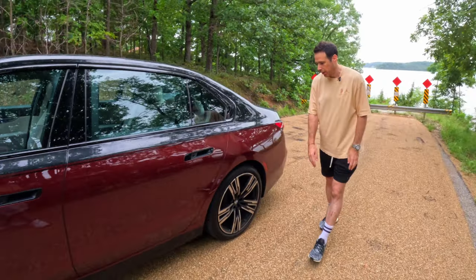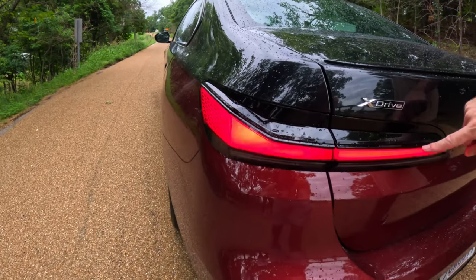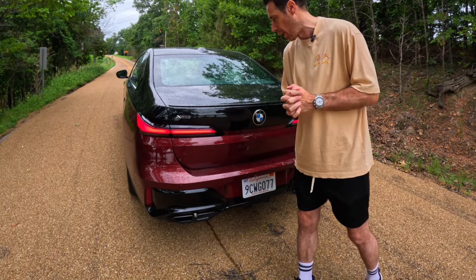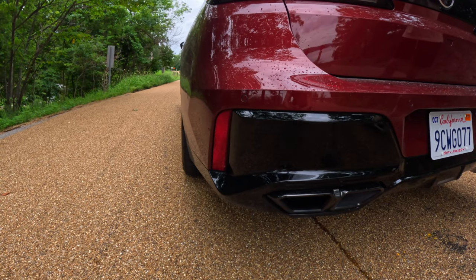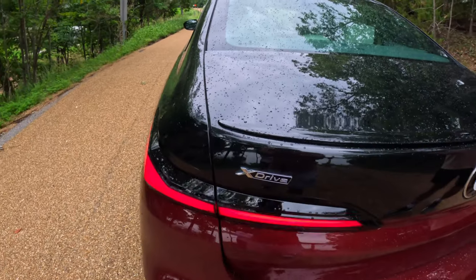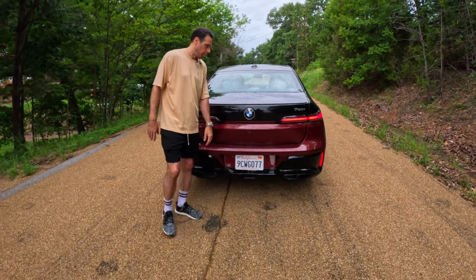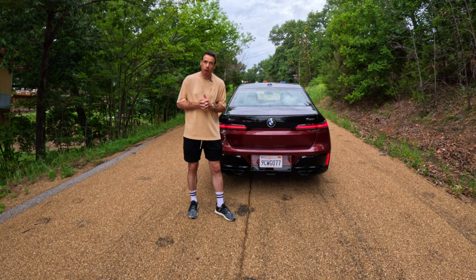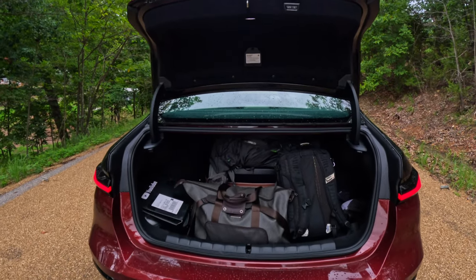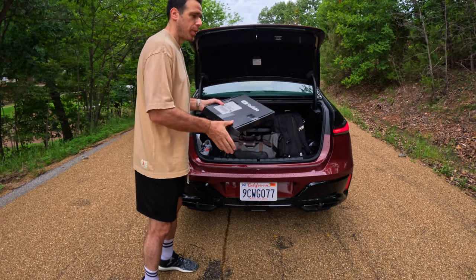At the rear, there are L-shaped taillights that wrap around the back. The quad tailpipes are exclusive to the 760i since it's the only V8-powered model. The M Sport Pro package adds a rear spoiler. The car is impressively wide, and the trunk is quite spacious — we had several bags in there for this Chicago-to-Missouri road trip.